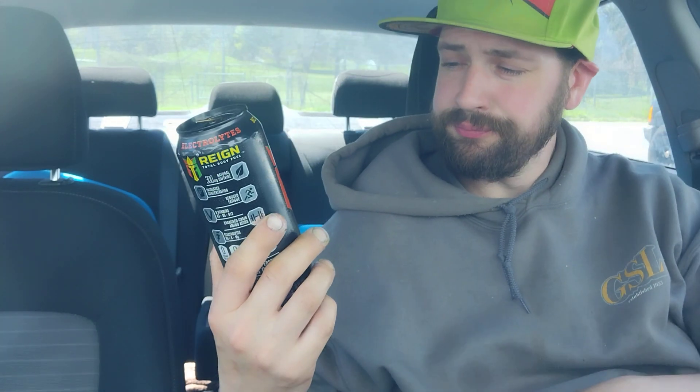Tropical Storm — would I buy it again? Probably not. I did get it from Walmart; I paid $2.48 for it. So it's roughly 0.75 cents per milligram of caffeine — very happy with the value. The can has a little bit of texture to it.